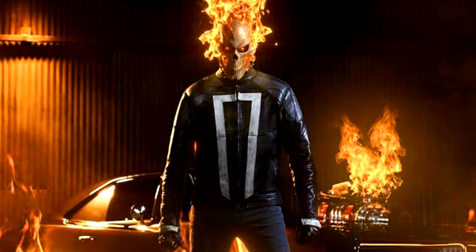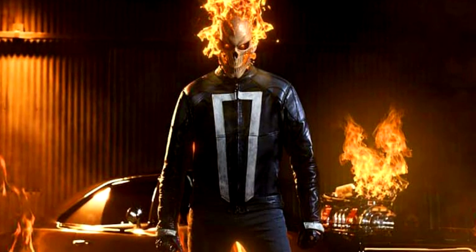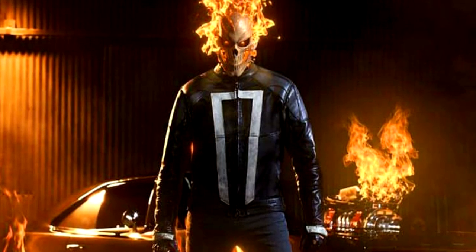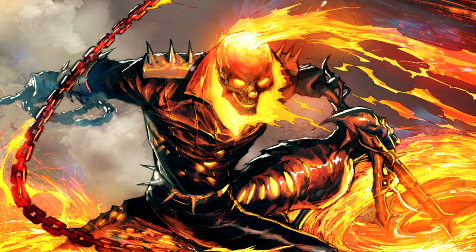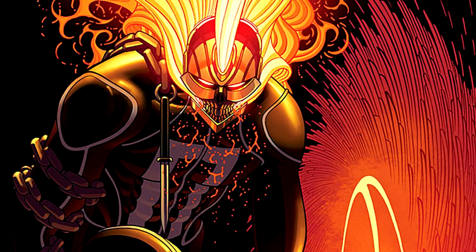I'm gonna take a wild guess and say all of you know what we're gonna be examining today — you saw the title of this video. For Halloween, we're taking a look at the all-new Ghost Rider from Marvel's Agents of S.H.I.E.L.D. Let's get ourselves a quick definition of this version of Ghost Rider. Who is he? How did he get his powers? Robbie Reyes started off in the comics and had a pretty different look and origin to the one we're given in the show.